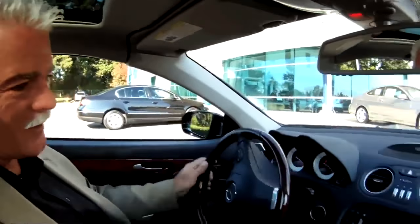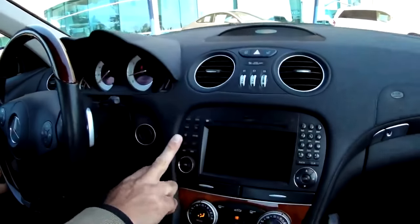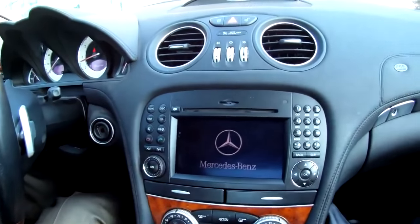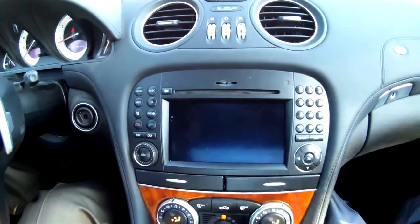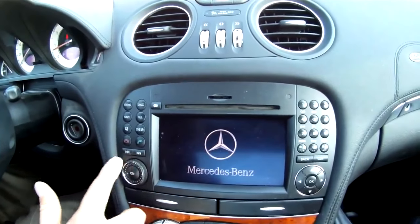As far as everything else, it's got all the things that most people want, which is your navigation, your satellite radio, everything — six disc changer, your telephone.